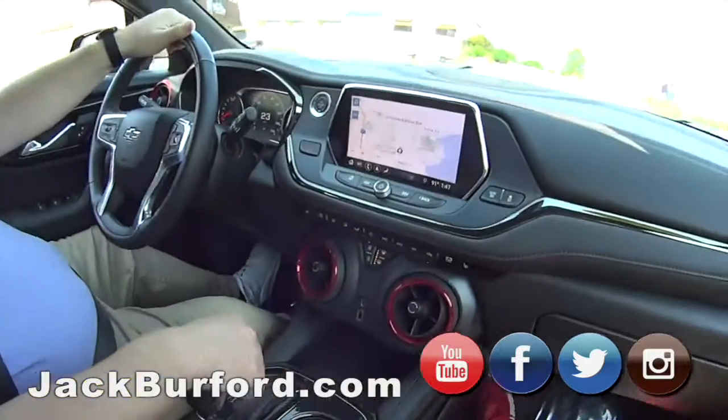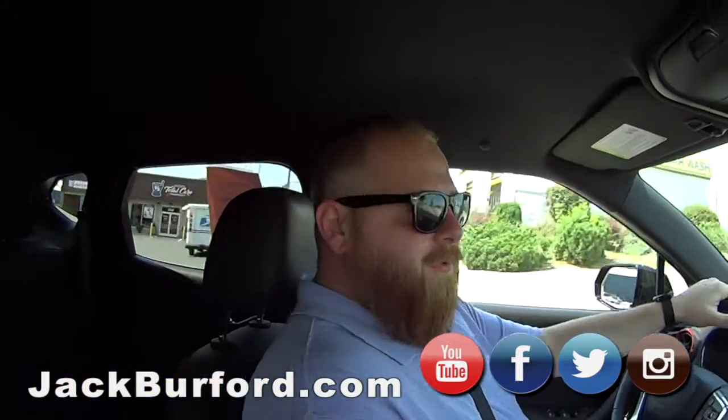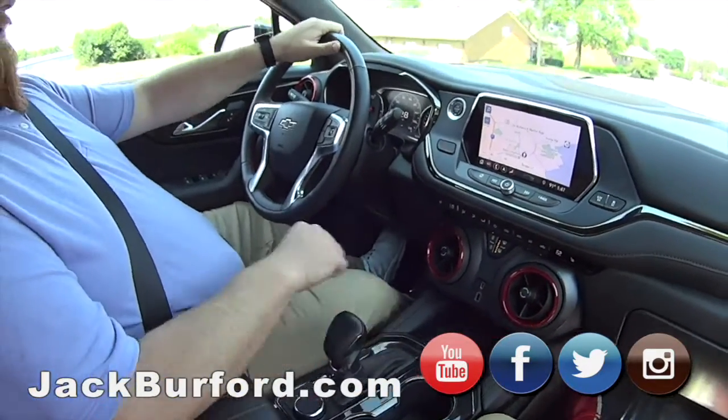Are we in a new blazer? No, we're not. We're in a pre-owned blazer — it's a 2019. Already? They traded in on a brand new one. They must have loved the blazer.